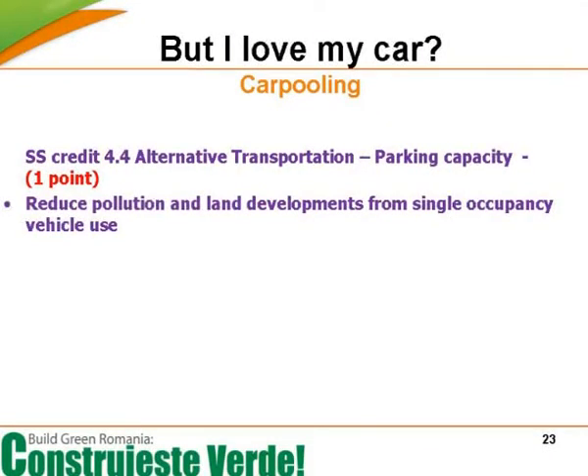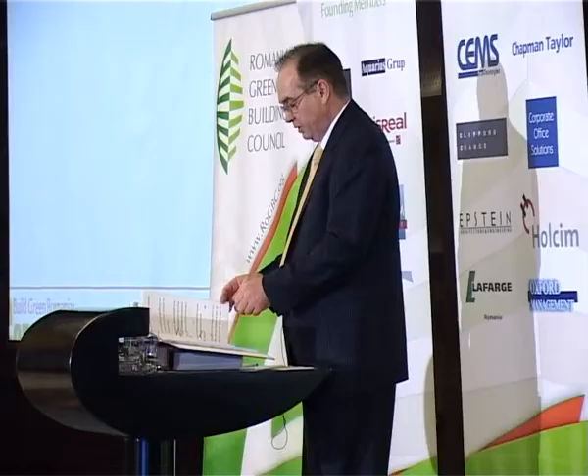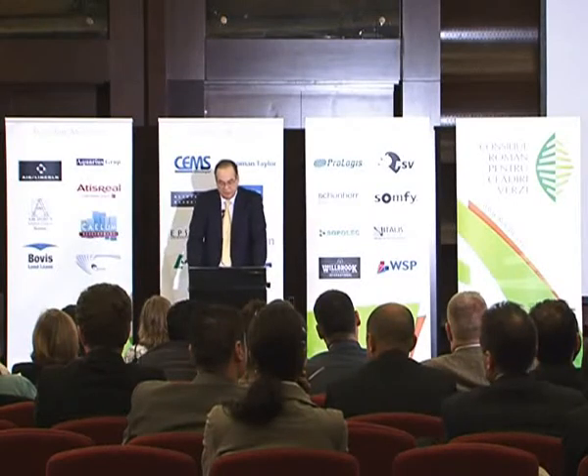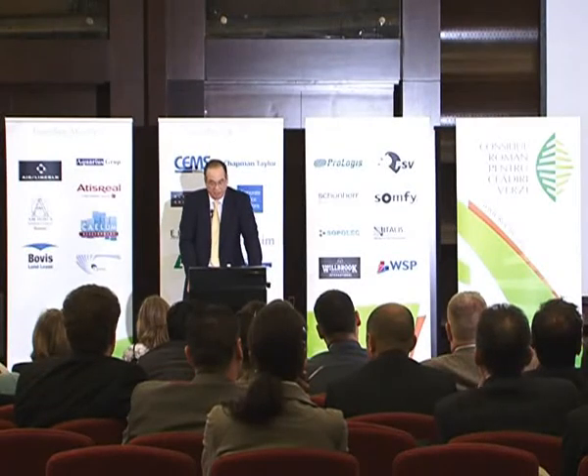In the USA, and to a lesser extent in the UK, there are people who get together to share the cost of driving from the suburbs into the cities. In Romania, there are really no clearly defined suburbs or satellite towns, so establishing clear movement patterns is hard. Undoubtedly, more people would share cars if there were benefits. LEED does reward the provision of spaces for pooled cars, and it requires little effort to win these points.